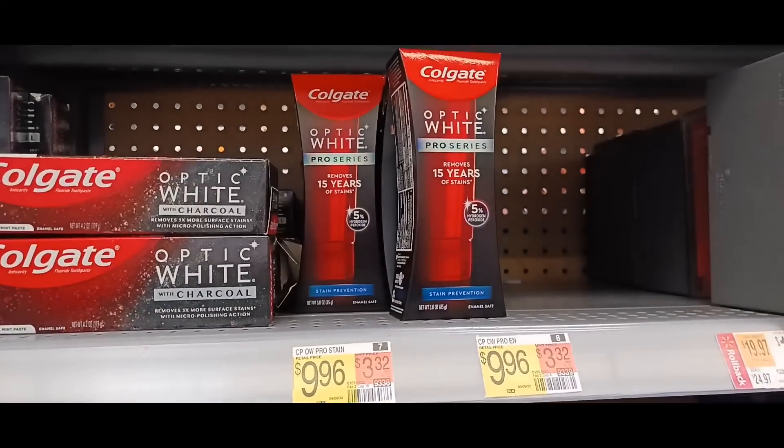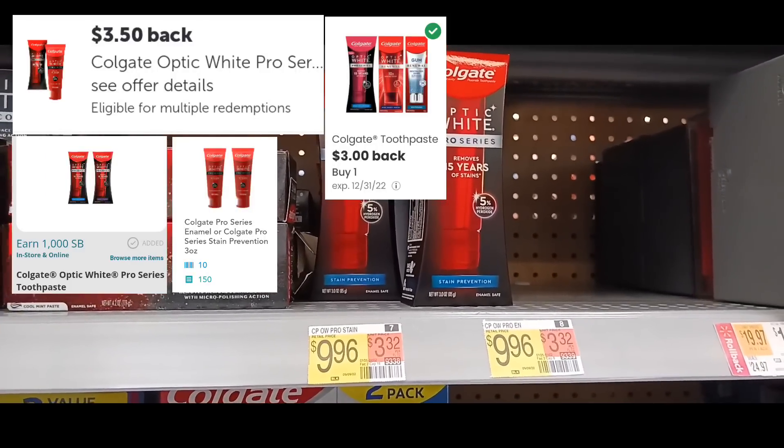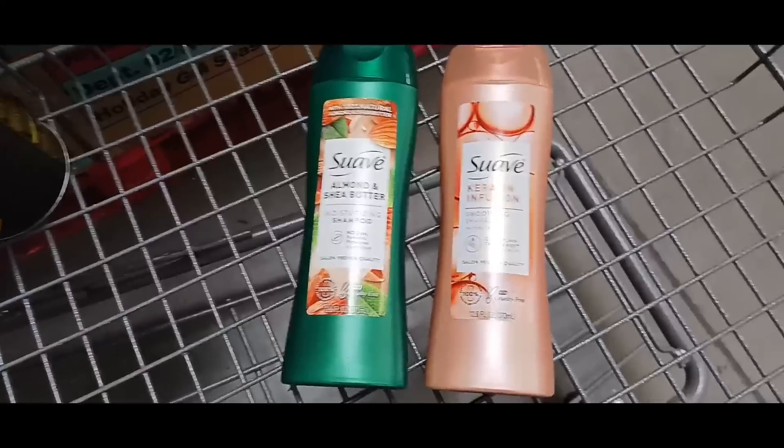This next deal is on the Kool-Aid Pro Series, priced at $9.96. We're grabbing one and getting back $3.50 on Ibotta, $4 on Ta-Da, $3 on Coupons.com, and 160 kicks — 64 cents — on ShopKick, making this a $1.18 money maker.